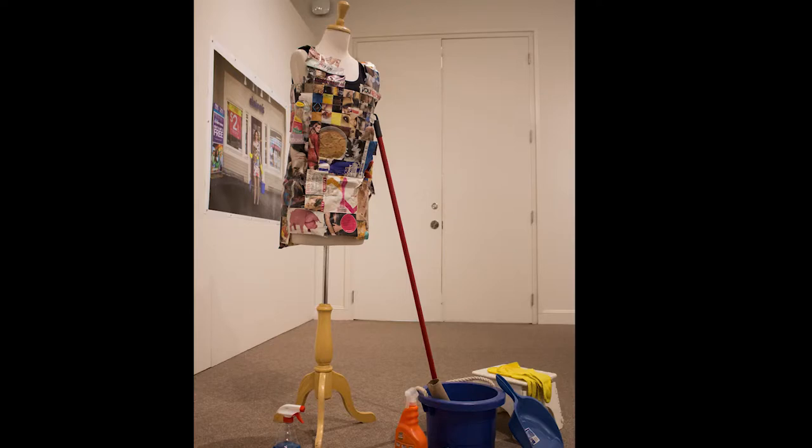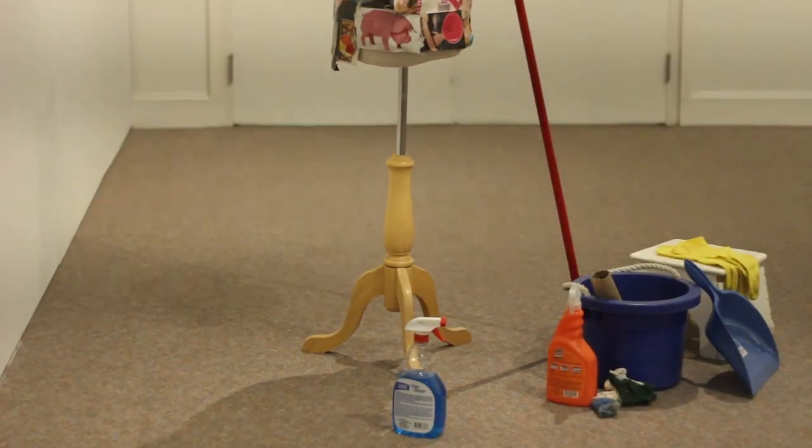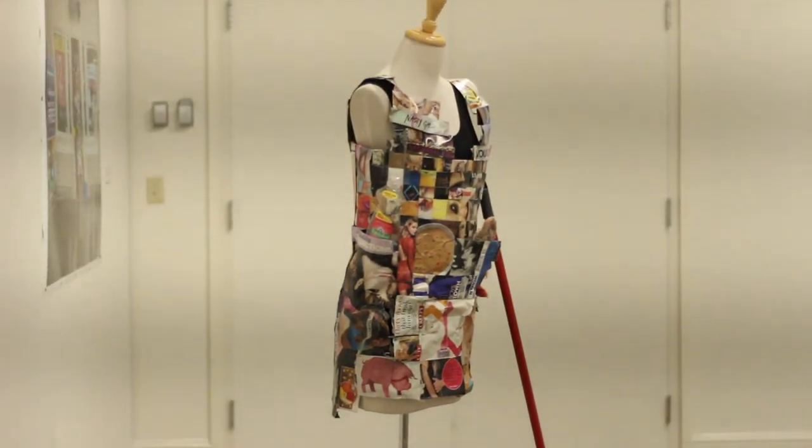My piece was inspired by my grandmother. I was looking through old archival photographs and found one of her in an old 1950s house dress. I was really drawn to it because of the big pockets on the side, because women used to wear these dresses when they were cleaning, and those big pockets were used for helping them in the house with their daily tasks.